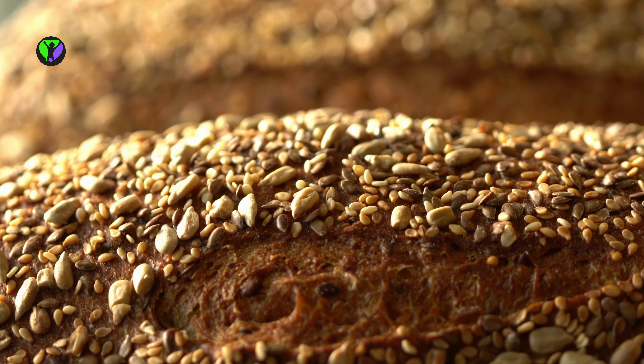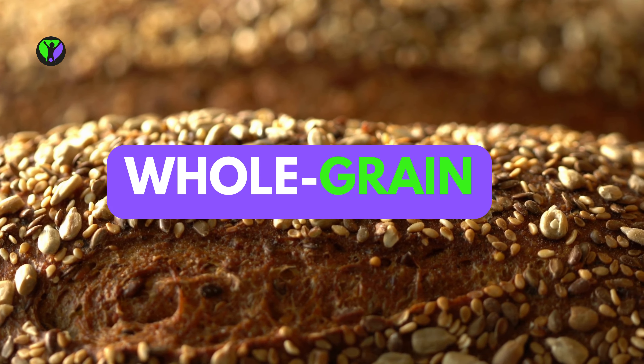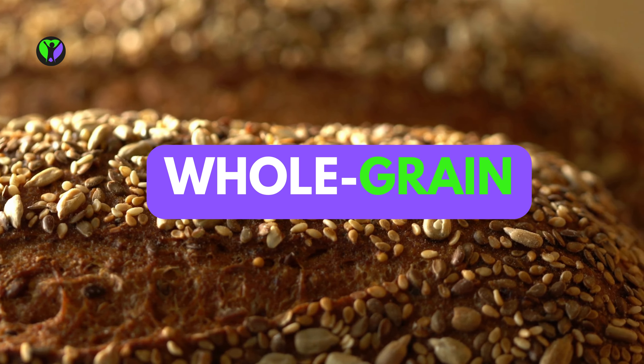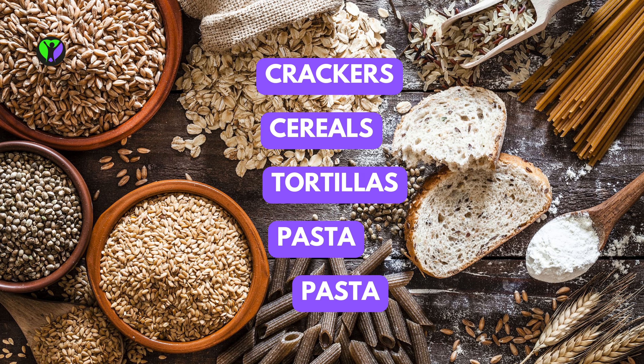If you're looking to incorporate more whole grains into your diet, make sure to look for the word whole grain as the first item in the ingredients list. This applies to more than just bread — you can find whole grain crackers, cereals, tortillas, pasta, and more.